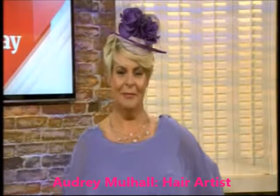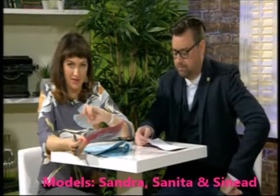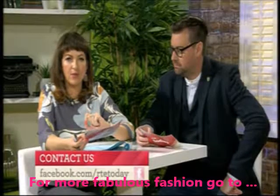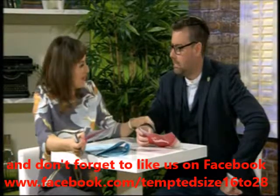Thank you very much Sandra, and of course all our other models today who are real women, which is lovely. You can check out the RTÉ Today Facebook page and we'll put the details of all the lovely clothes up there on Monday. We're going to be showcasing colorful looks from a selection of Irish labels, so look forward to that. Thanks Brendan!